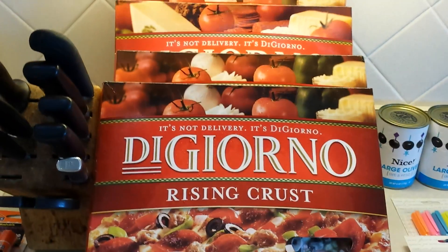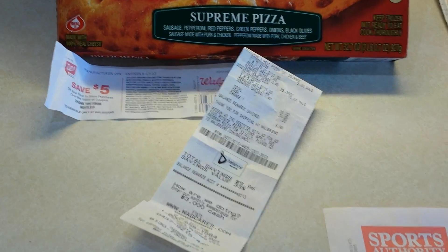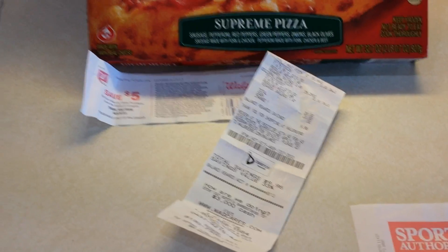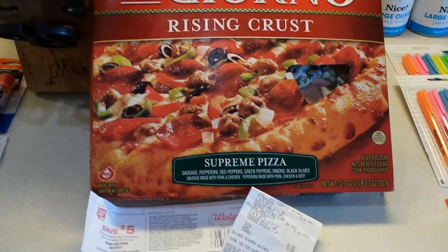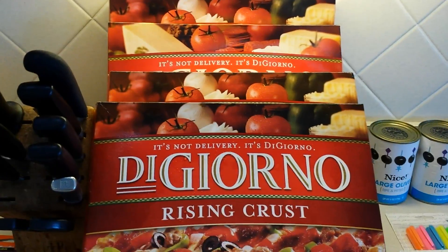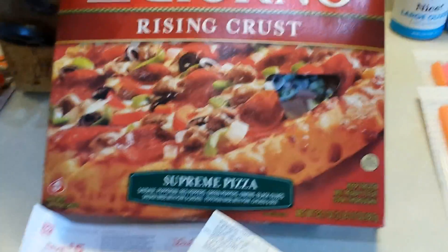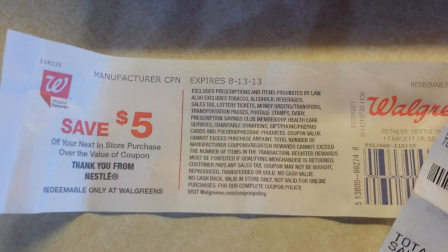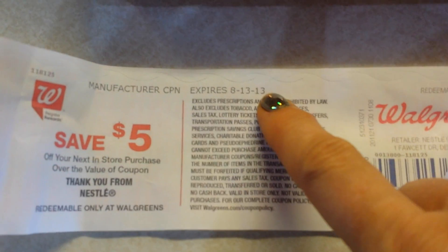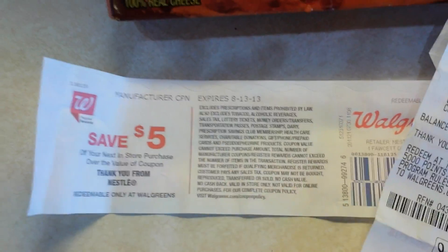The guy at the front checkout was very kind. I was actually approached by what I think were three managers while I was in the store asking if they could help me. I was very honest — I said I'm new to Walgreens, I usually coupon at CVS. This is what their register rewards look like for those of you who haven't seen them: it kicks out of a little machine called a Catalina machine and has an expiration date on it — this one's just about two weeks away, so make sure you keep an eye on that.